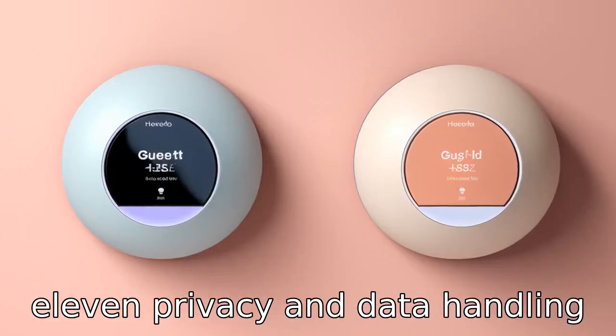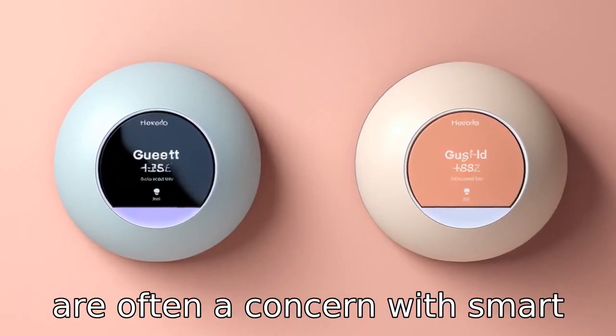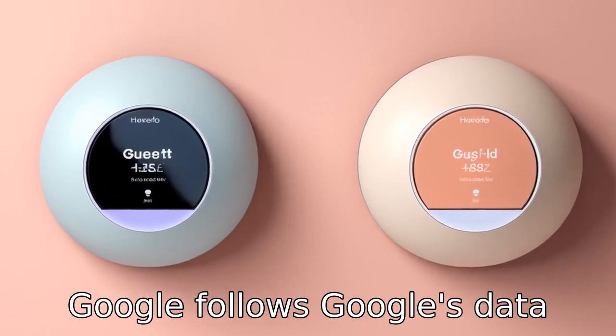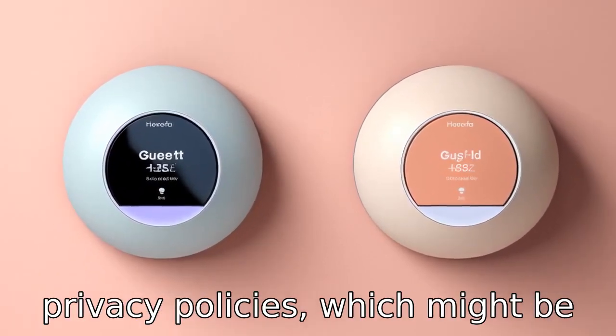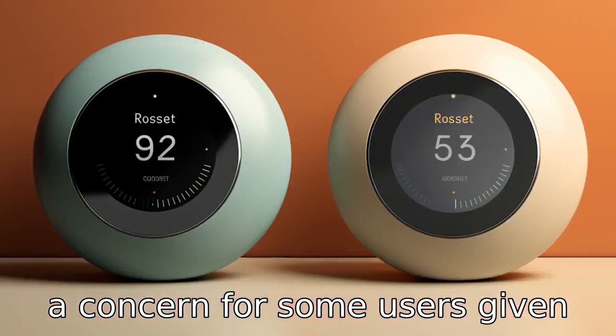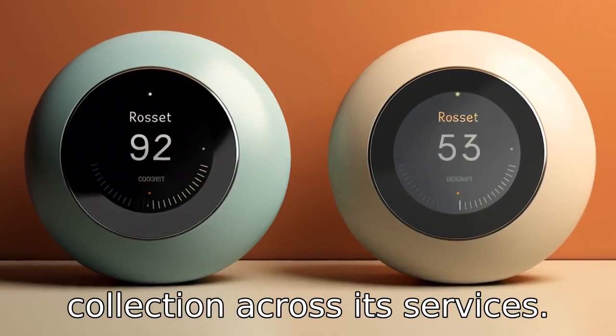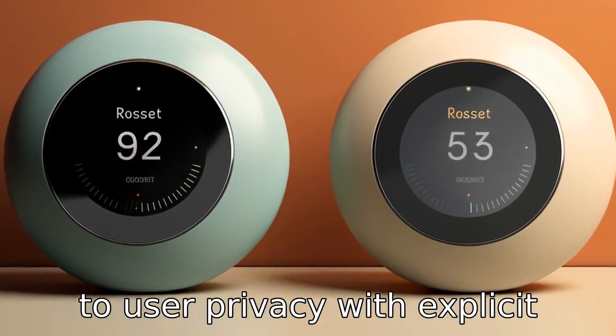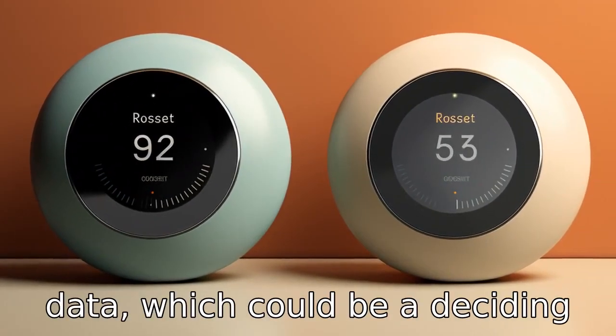Difference 11. Privacy and data handling are often a concern with smart devices. Nest, being part of Google, follows Google's data privacy policies, which might be a concern for some users given the company's broad data collection across its services. Ecobee emphasizes its commitment to user privacy, with explicit promises not to sell customer data, which could be a deciding factor for privacy-conscious consumers.